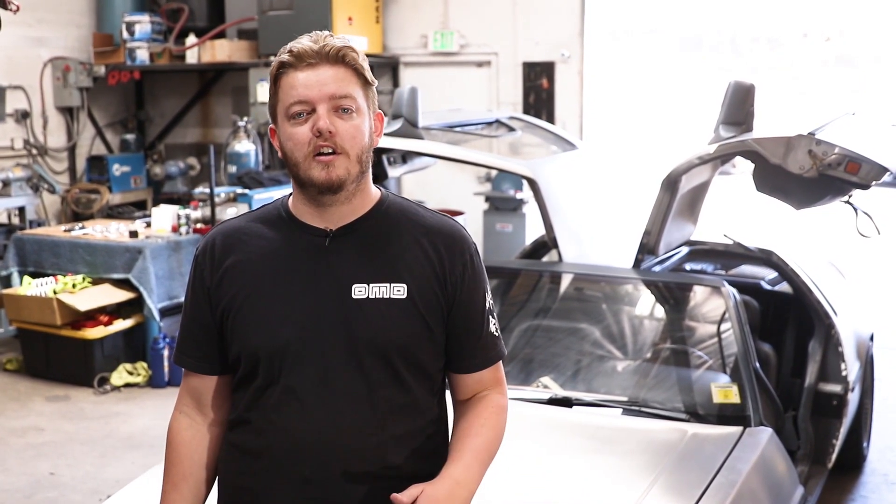Welcome back to the channel. In today's video, we're going to be doing episode 12 of the DeLorean Build Series. We're going to get you guys caught up on all the driving we've been doing and the testing with the car, and then we're going to get started on the interior upgrades. Let's get right to it.